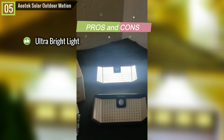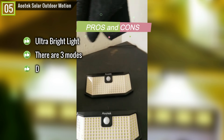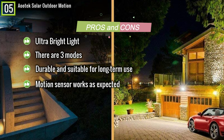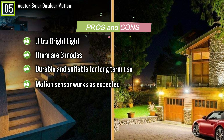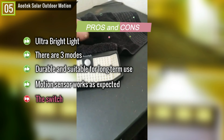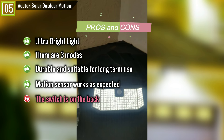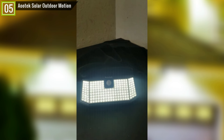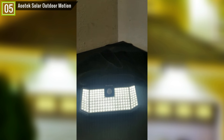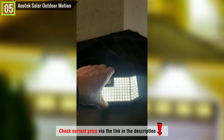Pros: Ultra-bright light; high-efficient LED lights with wide-angle illumination; three modes to save more energy; durable and suitable for long-term use; motion sensor works as expected with upgraded detector that can detect people up to 26 feet. Cons: The switch is on the back, so you have to remove the light from wherever you mounted it if you want to change the mode. Overall, this is a quality product — it appears well made, is quite bright, and the price point is excellent. Easy to install; if the only surface you have is a wall, this might be an excellent choice.